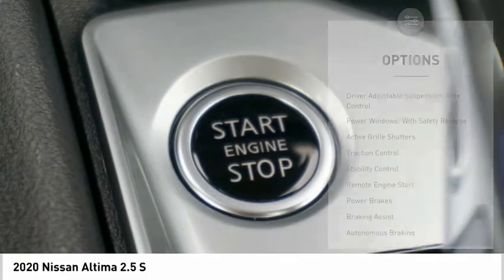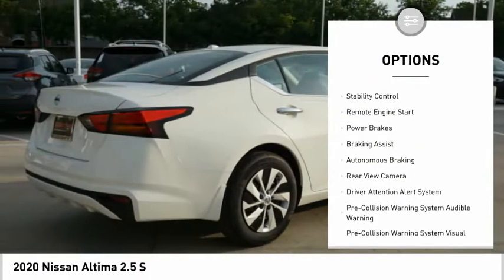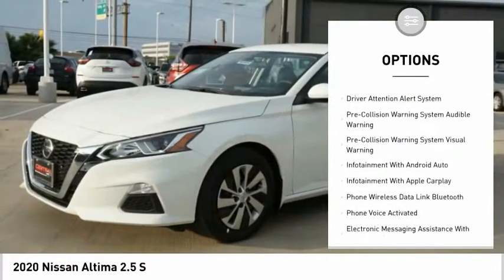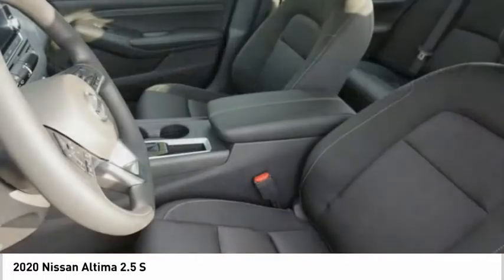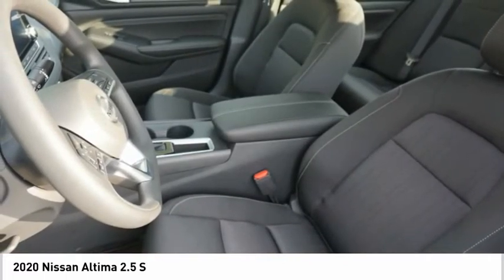Here are some of this vehicle's great options: driver adjustable suspension, ride control, power windows with safety reverse, active grille shutters, traction control, stability control, remote engine start, power brakes, braking assist, autonomous braking, and rear view camera.